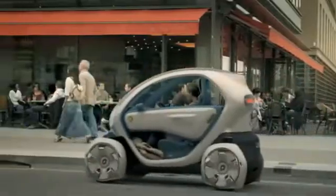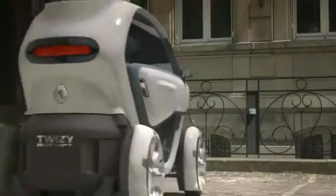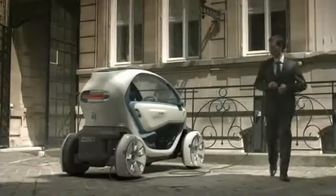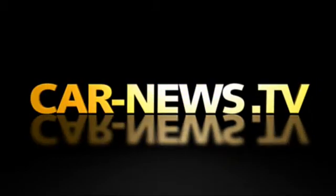Renault plans to bring production models of its concepts onto the market in 2011.